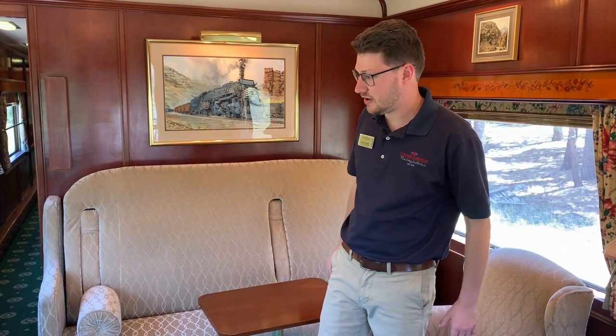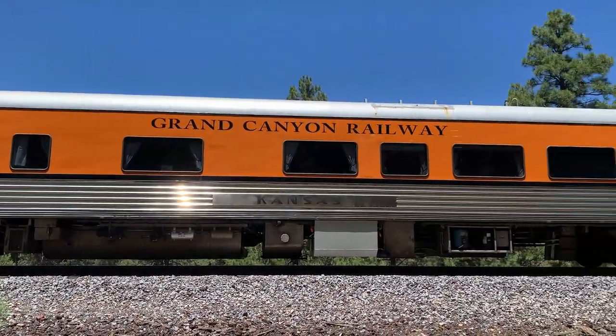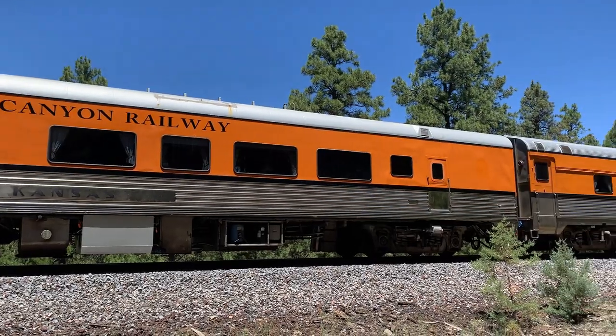So let's begin the tour. We have three cars we're going to be moving through today: the Kansas, which is the car we're in now and is our platform sleeper car; then we'll move along to the California, which is our dome sleeper; and finally we'll end in our Utah, which is the cafe parlor car. We're here now in the Kansas, previously known as the Wilson McCarthy for train buffs out there, and this is our platform sleeper.